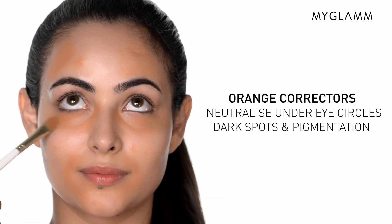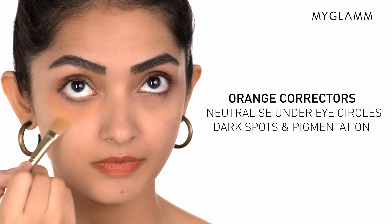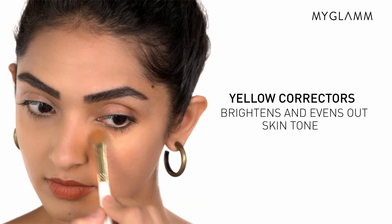Now to the correctors. The orange corrector works wonders for your under-eye circles, pigmentation, dark spots, and all those late nights. The yellow corrector is used to brighten and even up your skin tone for a natural radiance.